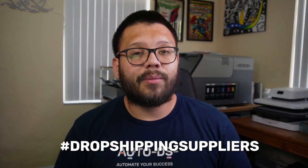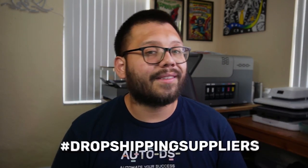Before we continue with this countdown, remember that there is a cheat sheet available to all of you with all of the information covered in this video, along with all of the different links. All you have to do is comment down below hashtag dropshipping suppliers, along with your favorite supplier from this list.